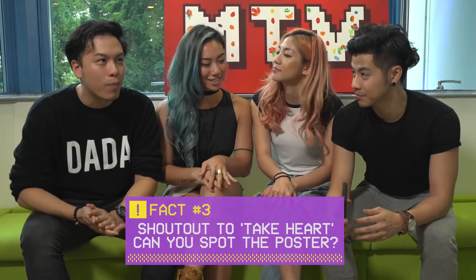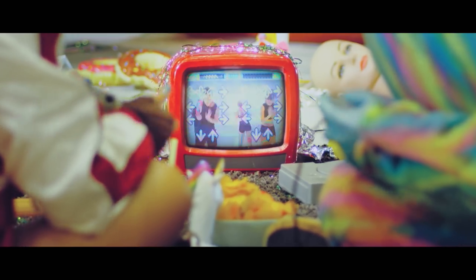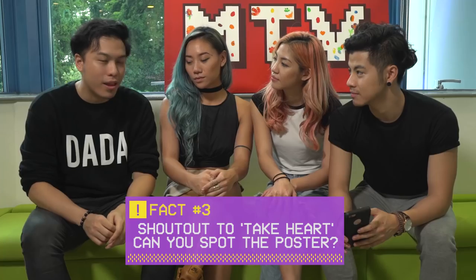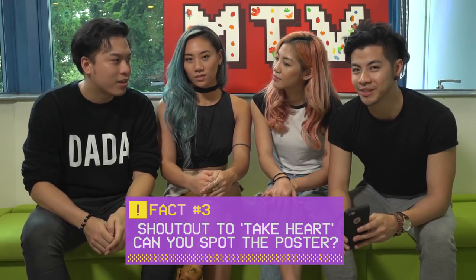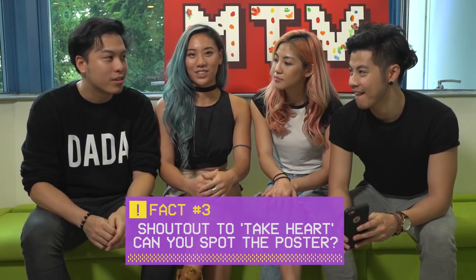Number three: we had some shots of our first music video, Take Heart, inside. And we also had a Take Heart concert music poster that we defamed — it's somewhere inside, it's on the wall.